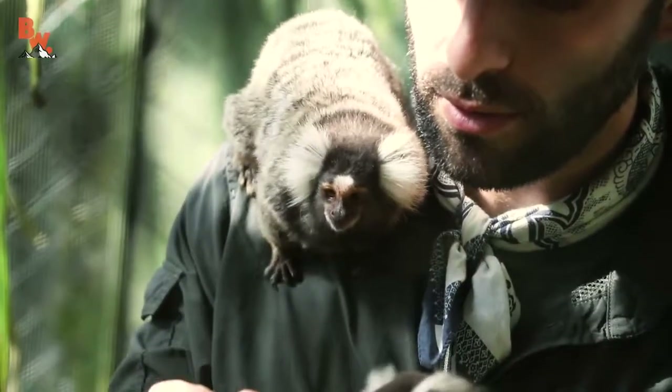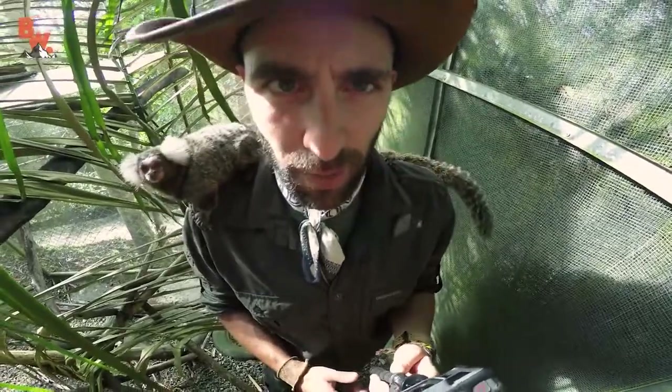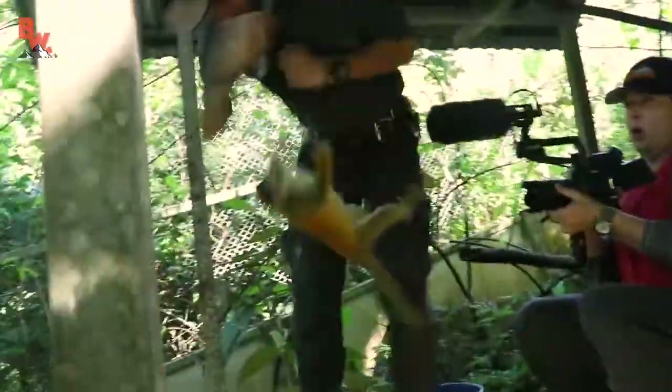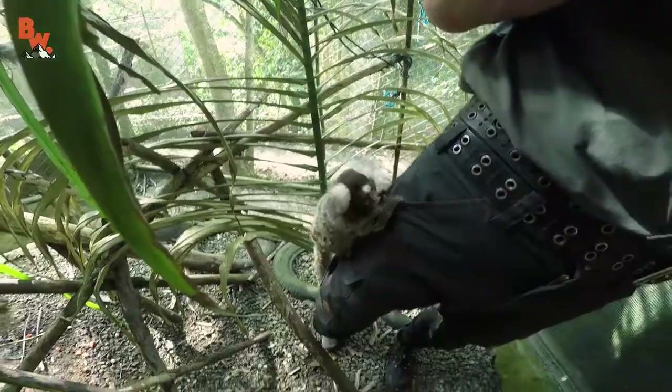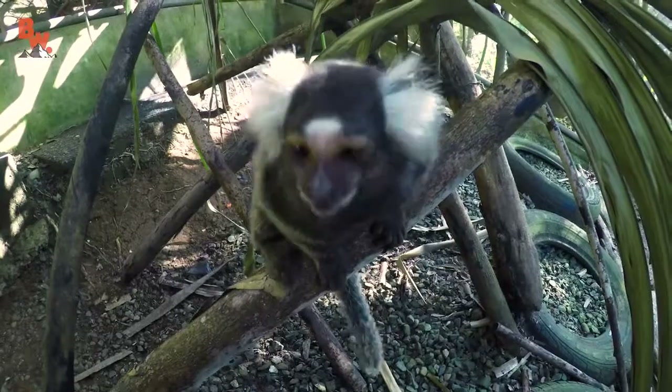Two little tiny shoulder buddies. I feel much more comfortable with the marmoset than I did with the squirrel monkeys. You found my pocket. Well, how cool is this — spending our afternoon hanging out with a common marmoset. I'm Coyote Peterson. Be brave. Stay wild. We'll see you on the next location.